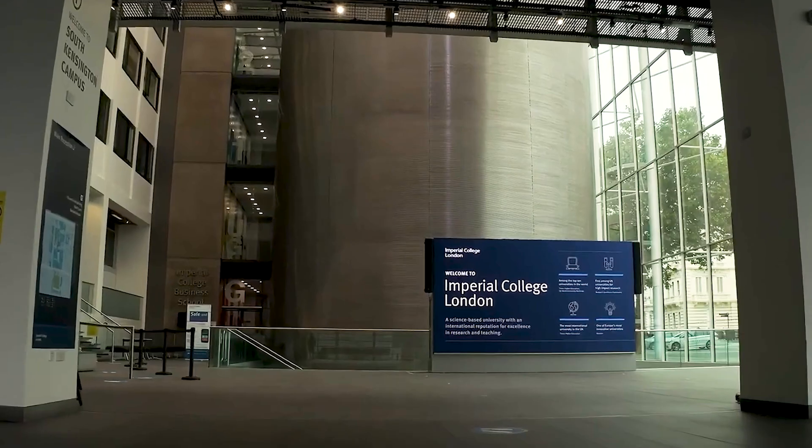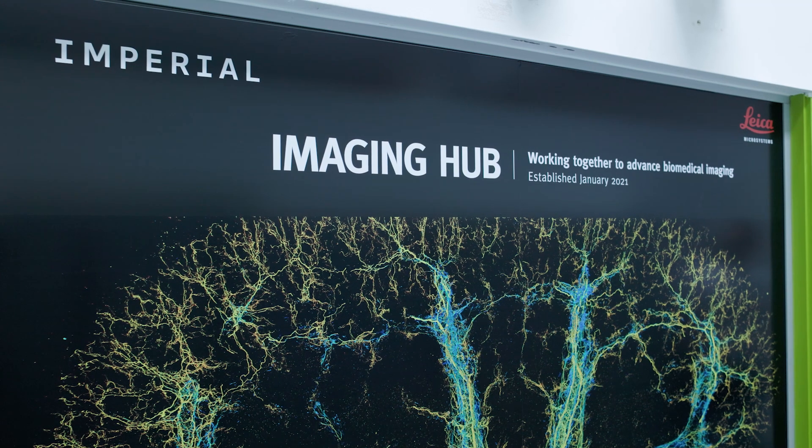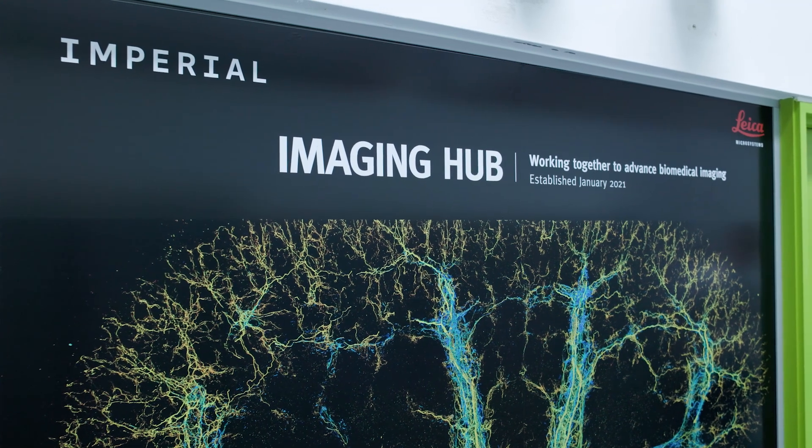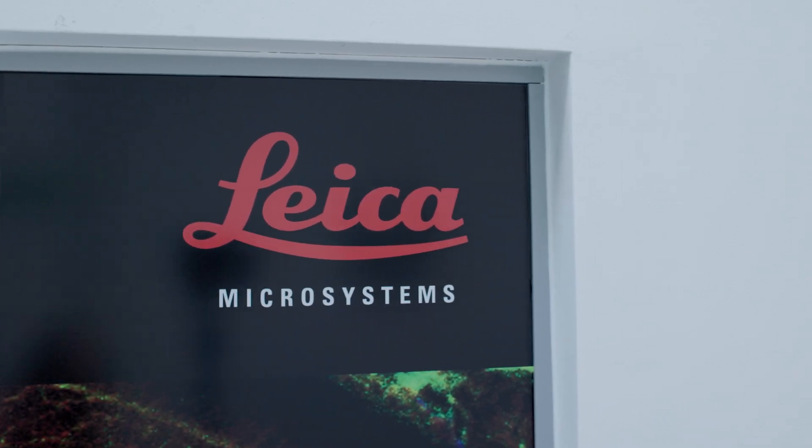We are here at Imperial College London. My name is Pericles Pentesis. I'm a professor of advanced optical precision imaging and I'm also director of the Imperial College London and Leica Microsystems Imaging Hub. The Leica Imaging Hub was established in 2021 and the initial discussions about the collaboration on optical imaging started in 2018. It's a strategic collaboration on optical imaging between Imperial College London and Leica Microsystems.